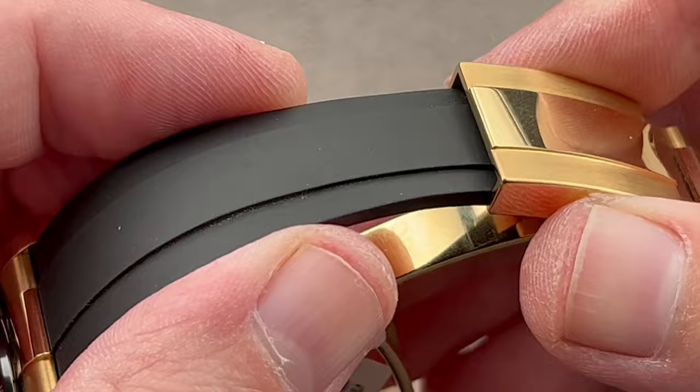If you turn off constant seconds mode, it'll run for about 14 days. It is a lithium polymer battery with thermal throttling and high and low voltage protection for reliability. The thermocompensated quartz makes this one of the most accurate quartz watches I've ever experienced — accurate to about 10 seconds a month in theory, but in practice I found they're actually more accurate than that.